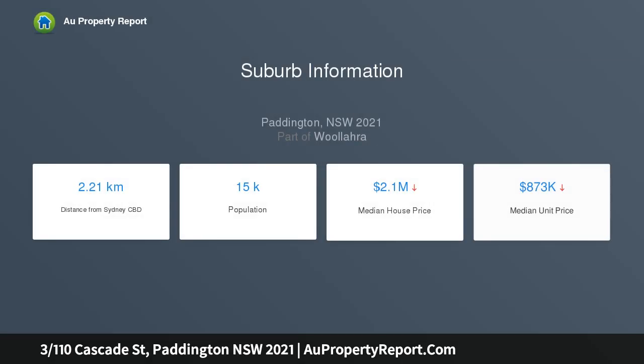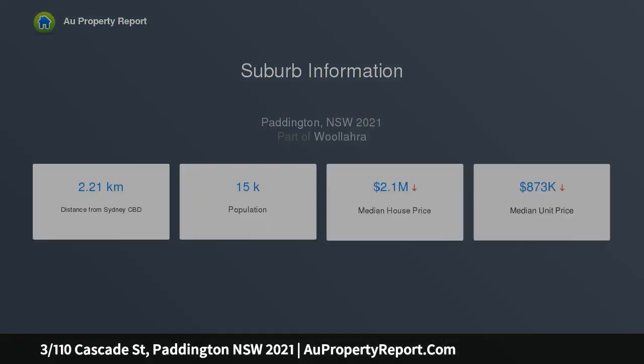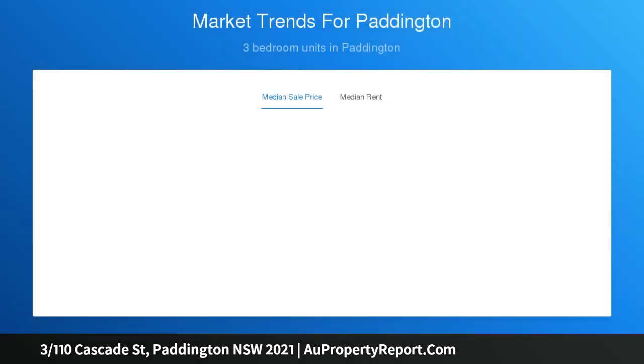Instantly appealing thanks to its private position and peaceful leafy surrounds, it is ideally situated in the premium Cascade Terraces security complex within a stroll to Trumper Park, Five Ways cafes, and the Edgecliff centre, trains and amenities.